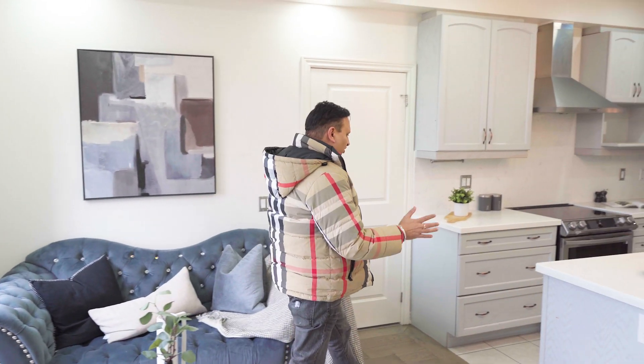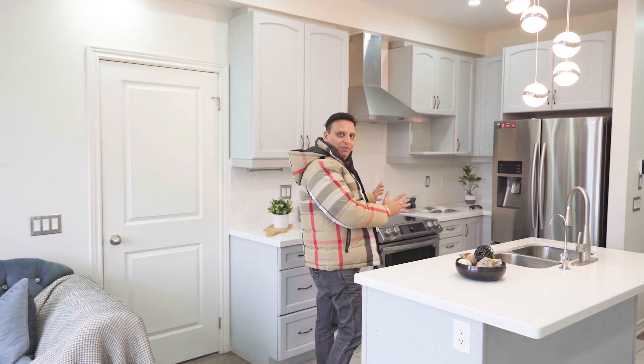The house comes with an open concept family room, beautiful kitchen with granite countertop and stainless steel appliances.